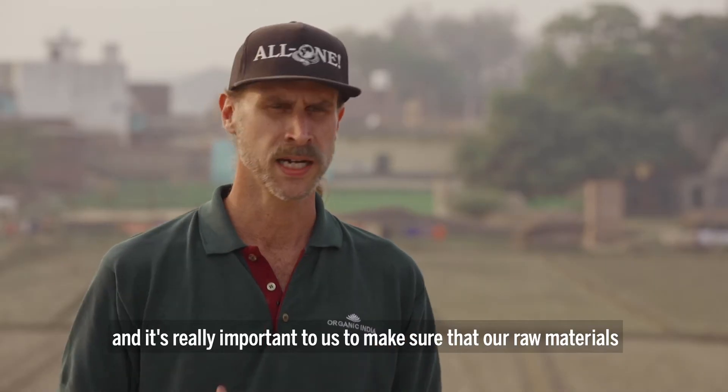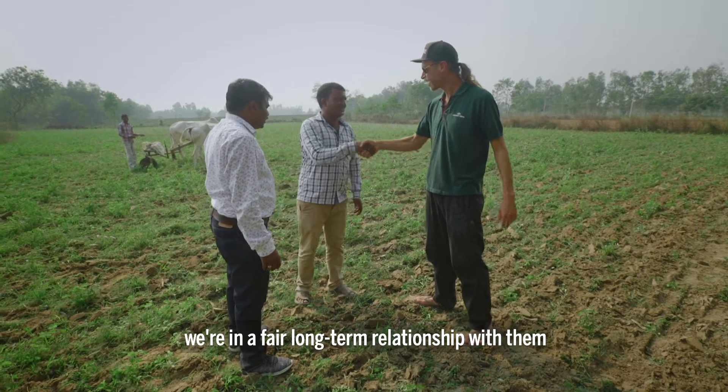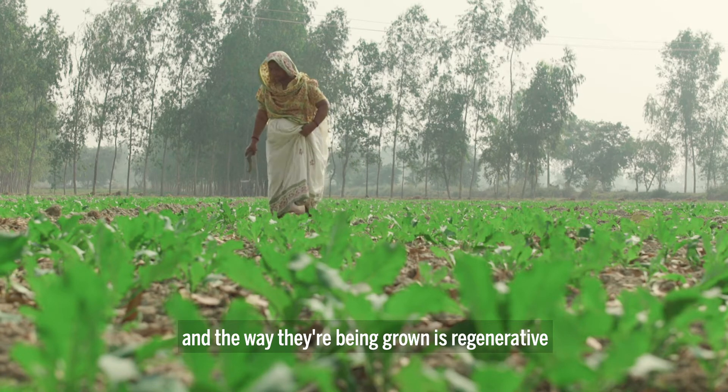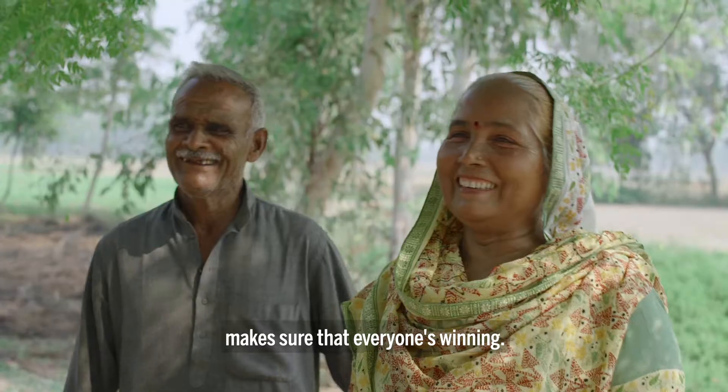It's really important to us to make sure that we know who's producing our raw materials. We're in a fair, long-term relationship with them. The way they're being grown is regenerative and respects the soil, rewards farmers, and makes sure that everyone's winning. That's our commitment.